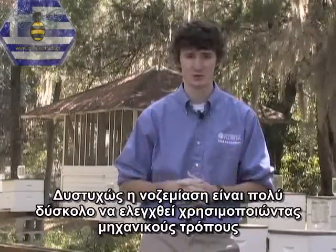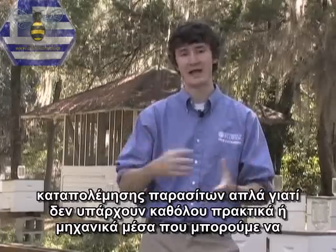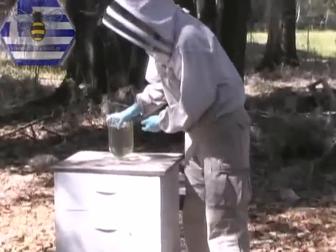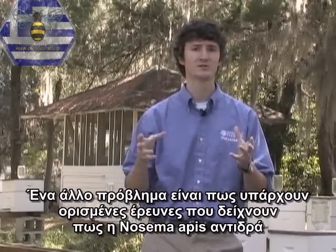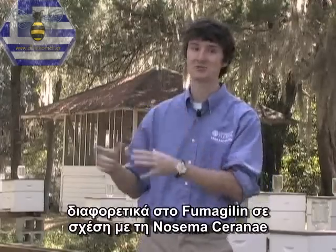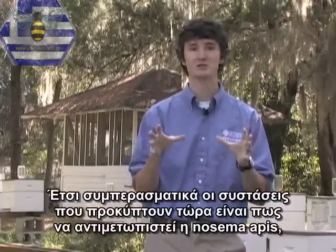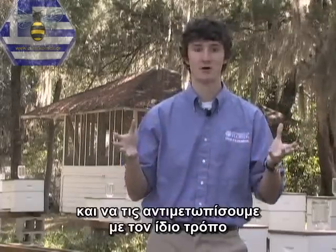Unfortunately, Nosema is very difficult to control using integrated pest management, largely because there are no cultural or mechanical tools that actually help. Nosema is controlled exclusively using a product called Fumagillin, which must be mixed with sugar water and fed to bees — you must follow label directions. There is research suggesting that Nosema apis responds differently to Fumagillin than does Nosema ceranae; you may need to treat more if you have Nosema ceranae. Recommendations are currently being developed on whether to treat them differently or as a single Nosema.